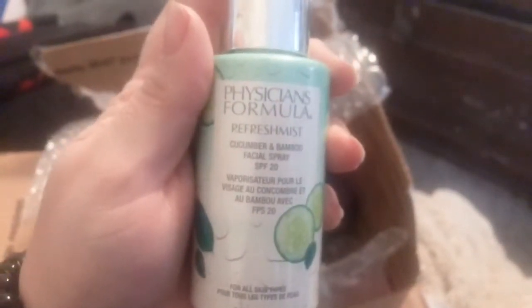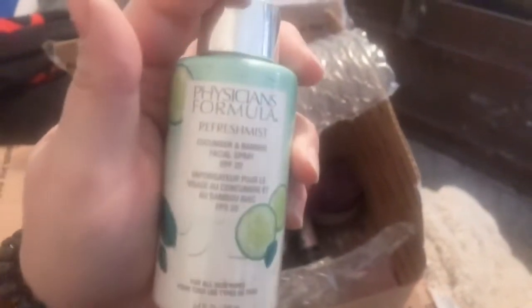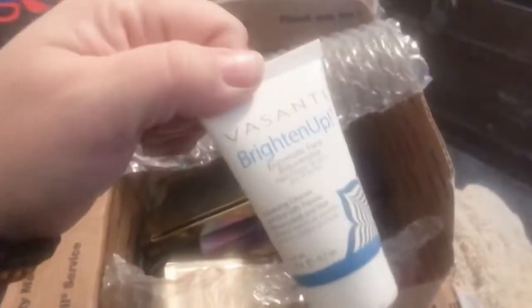This here is Physician's Formula Refresh Mist — Cucumber Bamboo Facial Spray. It shoots out in a stream so I would put it on my hands and then put it on my face. I'm excited for that — I might actually wear it at bedtime or use it as a primer, we'll see what happens. This bottle is heavy, it's like full.